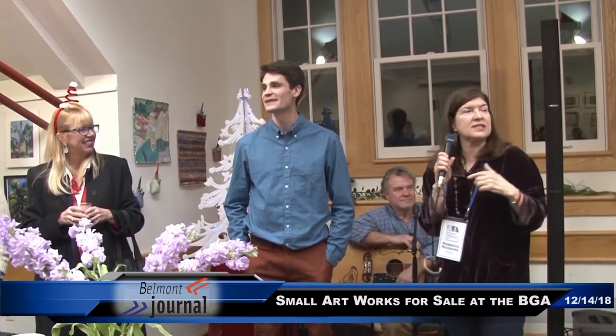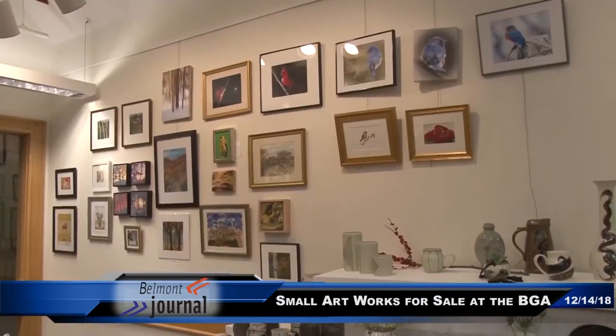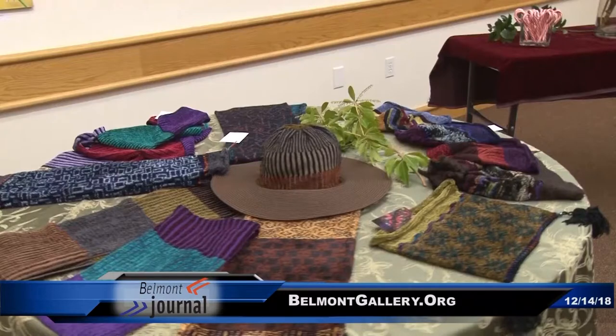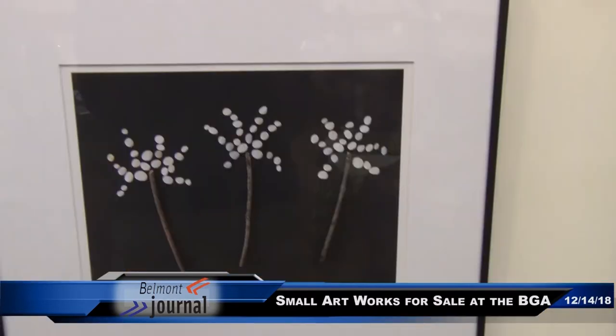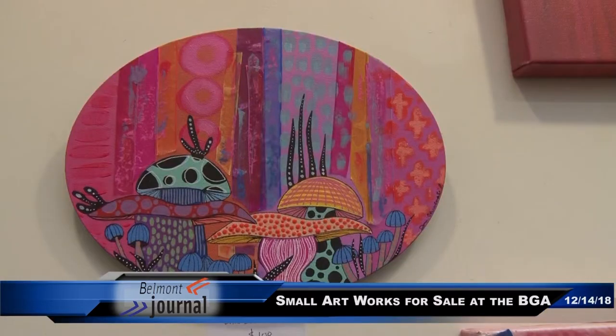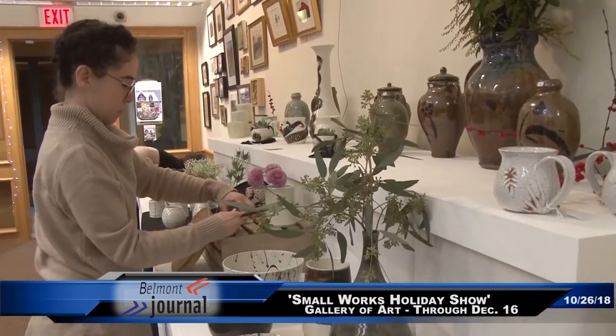I think Ned might want to say a few words, but I just wanted to say that we have close to 50 Belmont artists in the show, primarily two-dimensional work on the walls. Everything in Small Works is for sale. This is our very first sale here at the Belmont Gallery of Art.